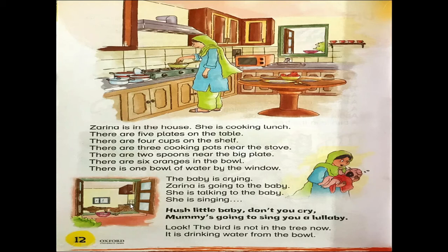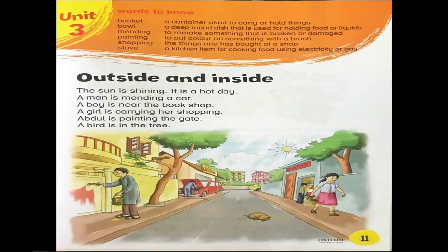Maybe the bird is thirsty. That is why it is drinking water from the bowl. Understand, students? Now we will find the action words in this lesson.